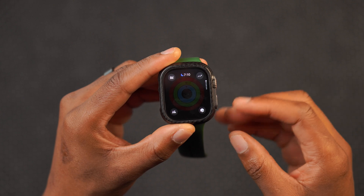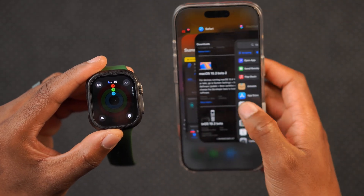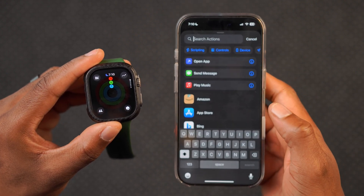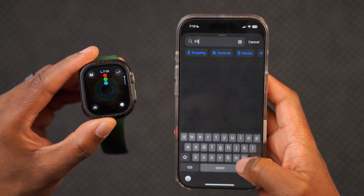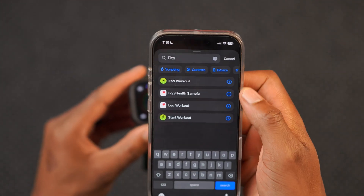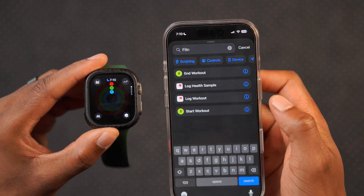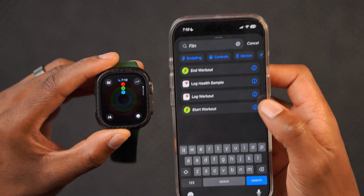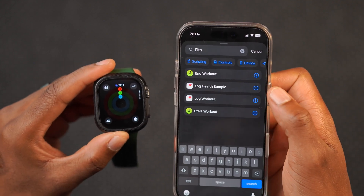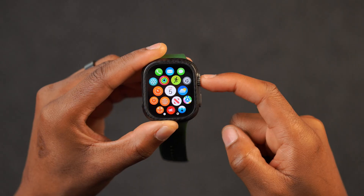In the Fitness application, if you use it alongside your iPhone, I'll be happy to let you know that in the Shortcuts app, under Actions, if you search for 'Fitness,' Apple has added multiple other shortcuts you can use alongside your Apple Watch for fitness. Options include log health sample, log workouts, and start workouts — more than what was available before.